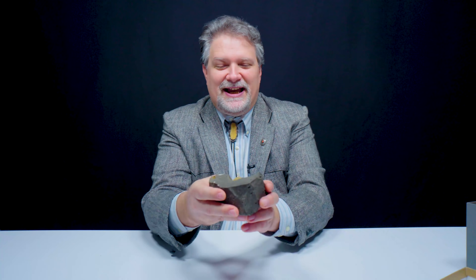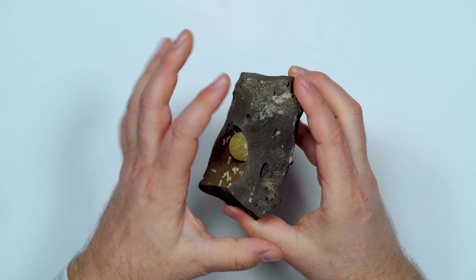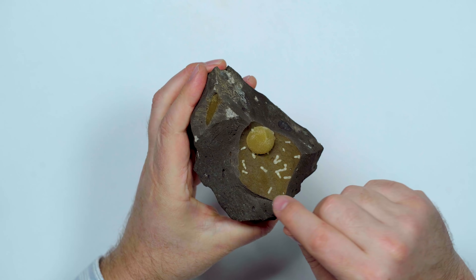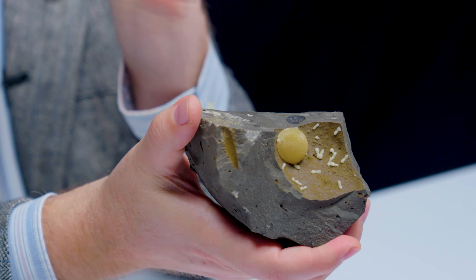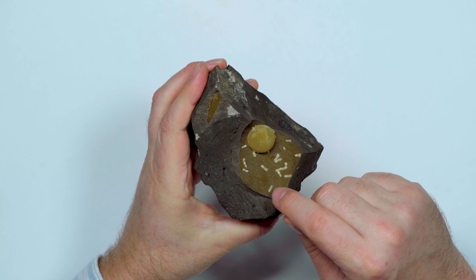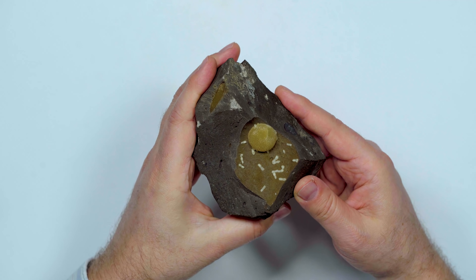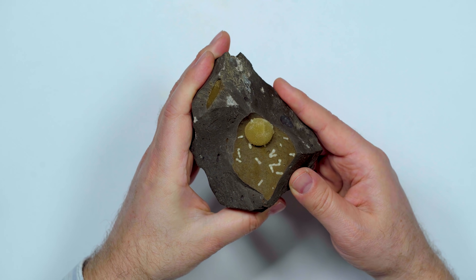This is a sphero calcite. You can see the areas where you've got bubbles in the matrix rock — this is calcite that formed in an igneous environment, basically Italy, so think of all the volcanoes around there. What we're looking at is not one crystal of calcite but many many crystals that have stacked and radiated outward, starting with one little crystal, forming very quickly, and then radiating out from that one central point to form a nice little sphere.